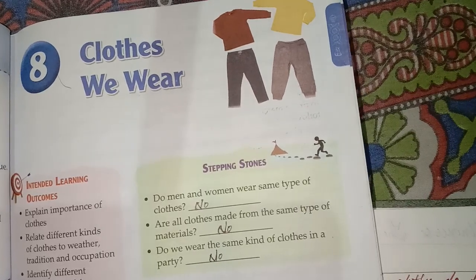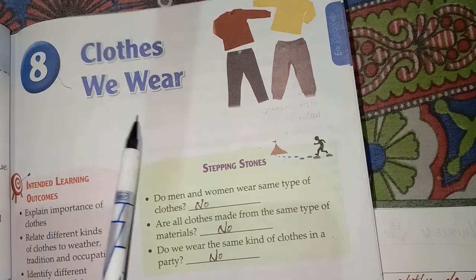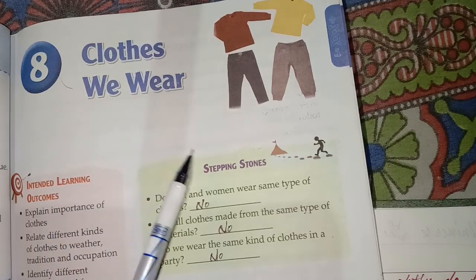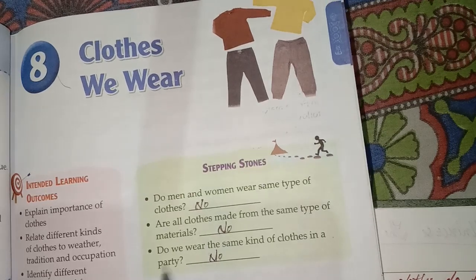Hello students, welcome back to my channel. Today's topic is 'Clothes We Wear' — Lesson 8, Class 4 Science. First of all, I will solve some questions in the book. Let's start now.